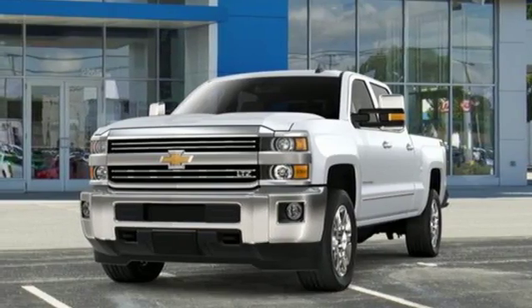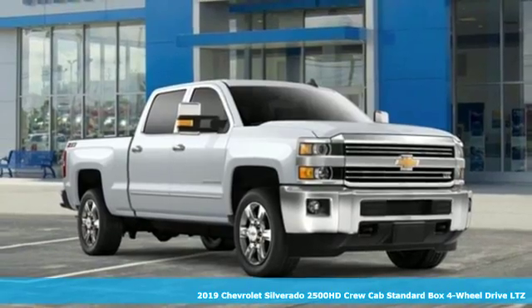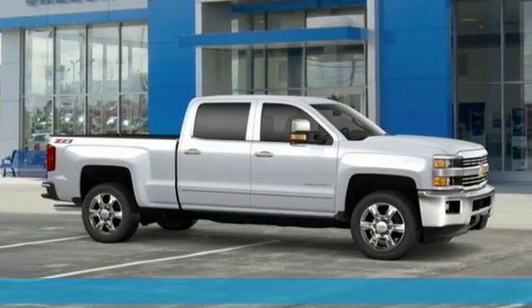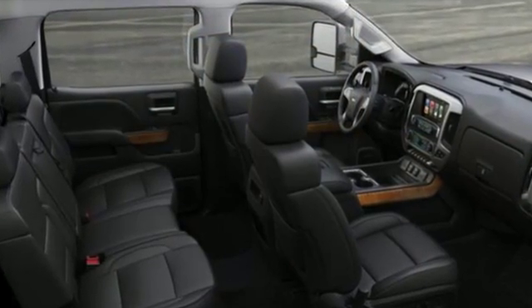Here's a new 2019 Chevrolet Silverado 2500 HD. This Silverado is never shy about flexing its solid steel muscle. You'll be anxious to put it to work. It's well equipped with the features you need.